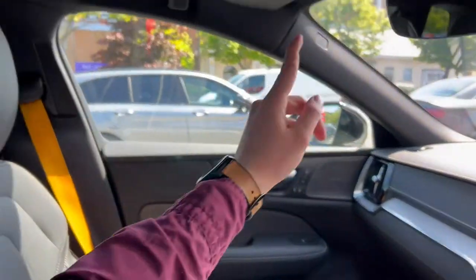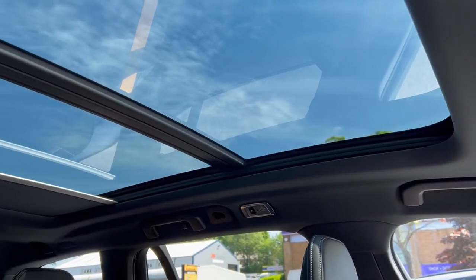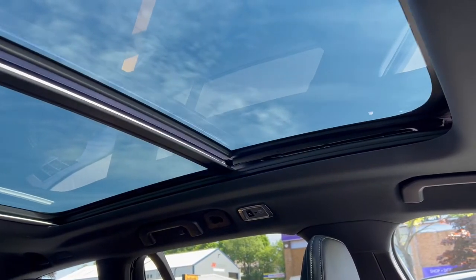We've had a good look at the centre console and the condition that it's in. As we look up, we'll see the sliding panoramic roof with the power blind — a great feature to have, lets a lot of light in, making the vehicle a very comfortable and enjoyable place to be.